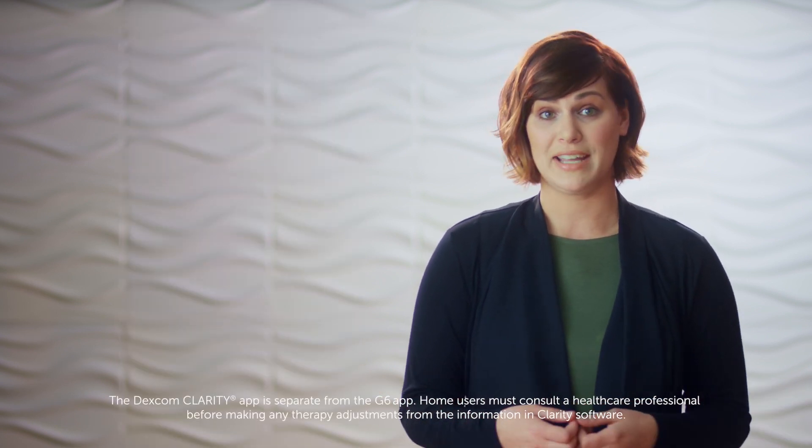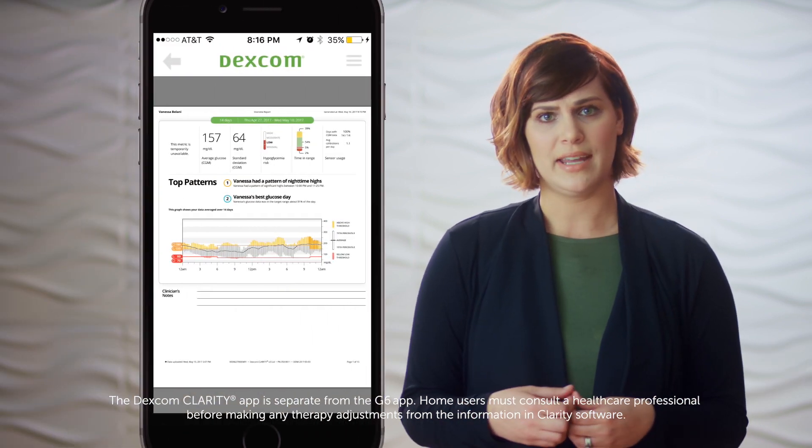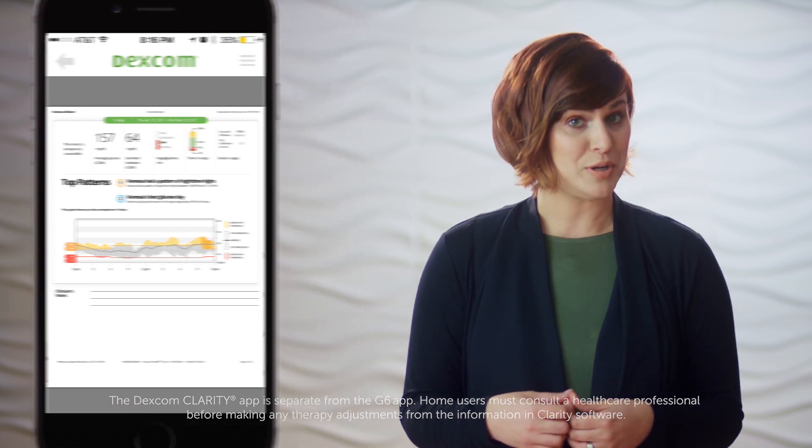You can view your trends over time either online or in the Dexcom Clarity app. You'll be able to detect patterns — like if you're spiking high or dropping low during the night — and be able to make better diabetes treatment decisions.